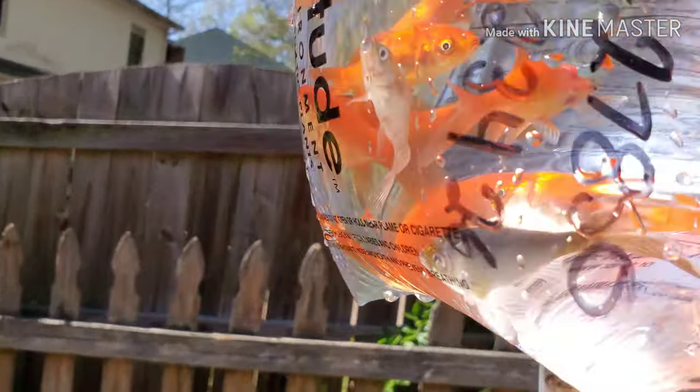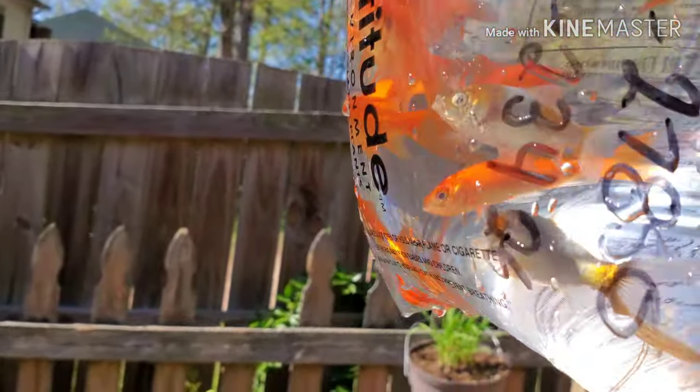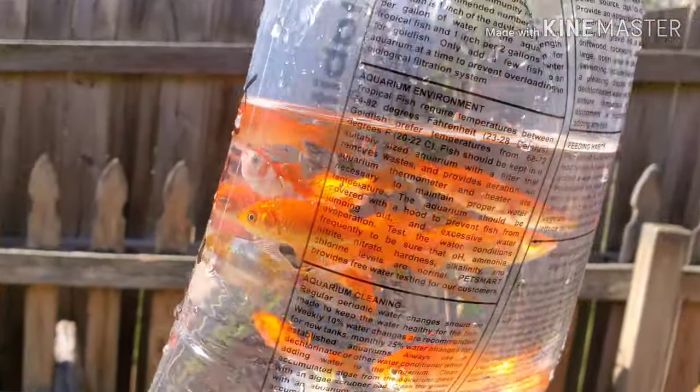There's something cool about one of these Shubunkins — let's see if I can show you. I'll definitely show you in a second, but one of them actually has one eye. So I'm going to let these guys acclimate into my pond right now.